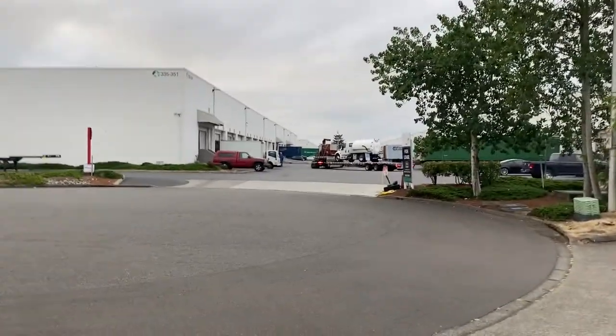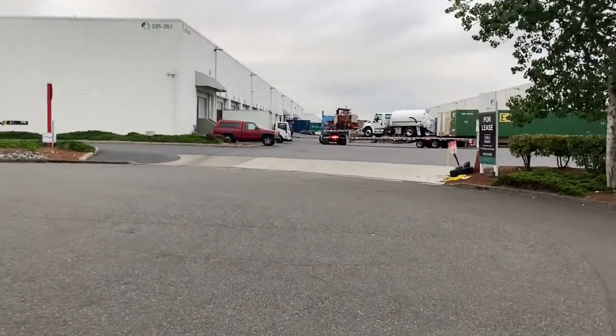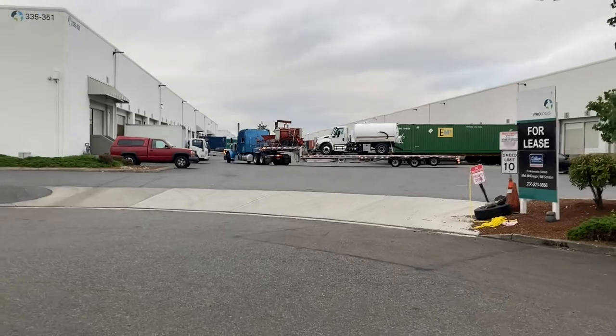Welcome back to the channel guys, I'm Ben with Mechanized Cleaning Solutions. Today we get the new vacuum truck — let's have a look, it's pulling up right now. There she blows, all the way from Florida, getting offloaded. This one's a 2,000 gallon.